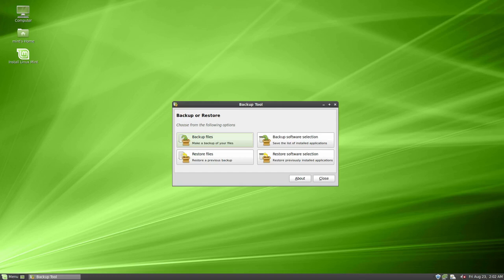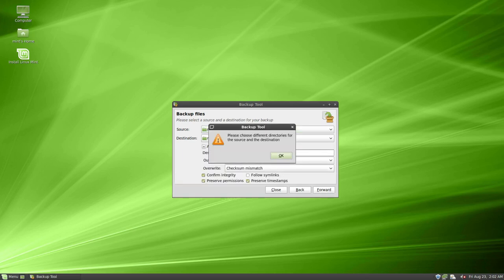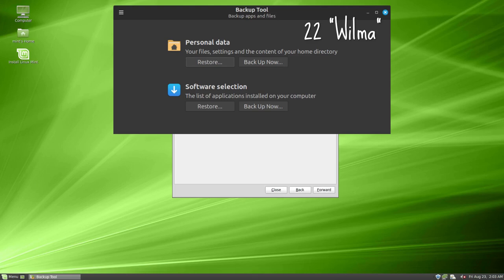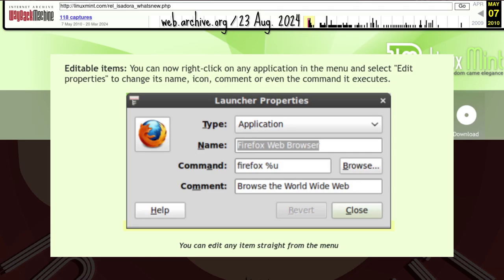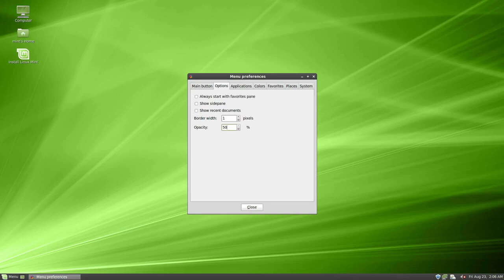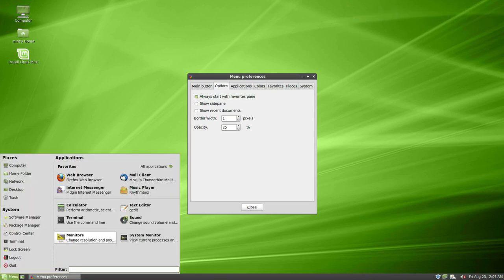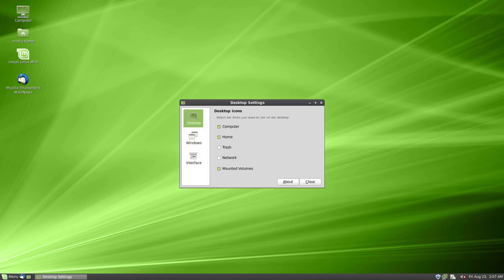Mint Backup had its development reset. This version could save both the contents of the home folder and selected software — both are still features of today's Mint Backup. On screen are other changes: Mint menu items could be customized, the menu itself could be made transparent. Could Windows do that? Favorites could be set as the default view. Applications could also be added to the panel, taskbar, and to the desktop through the context menu. Mint Desktop settings was also reset, and changes would apply automatically.